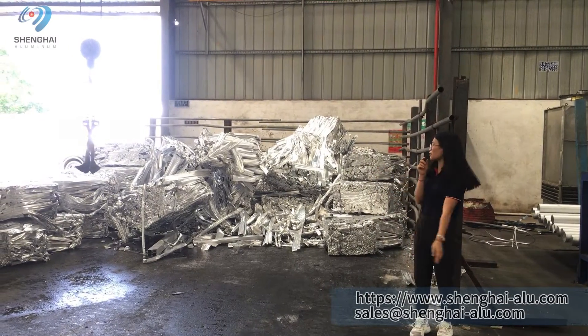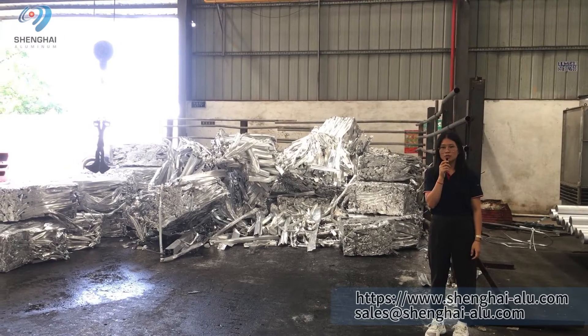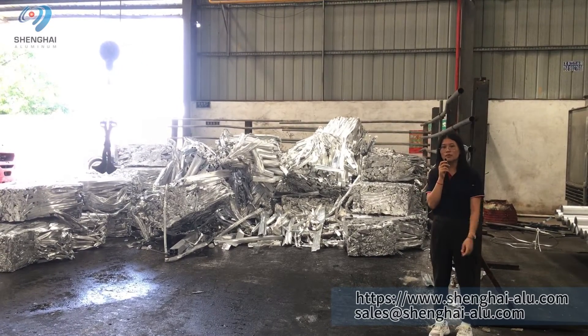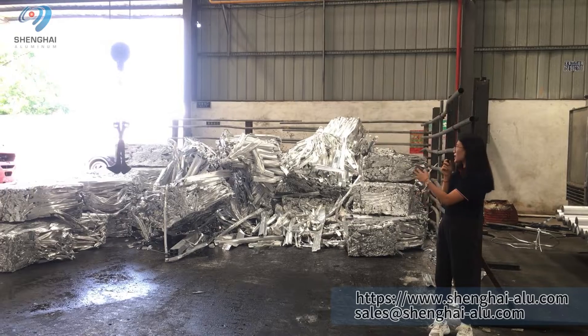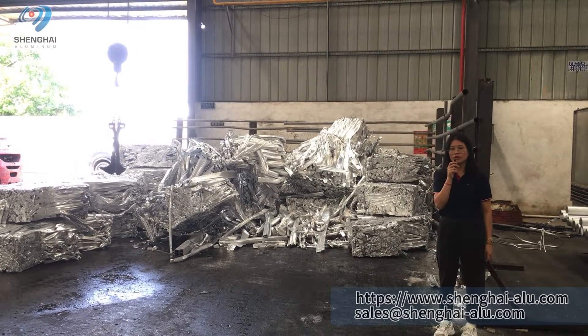You can see this is some aluminum scrap. But we never use aluminum scrap for extrusion, because if we use it, the extruded profile will be very dark and the surface will not be good — the customer will not accept that. So we sell this aluminum scrap to another factory for recalculation.